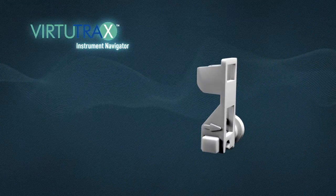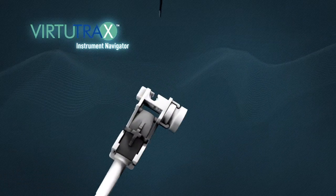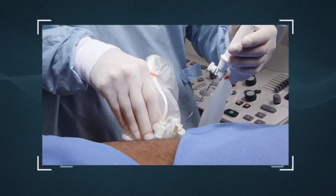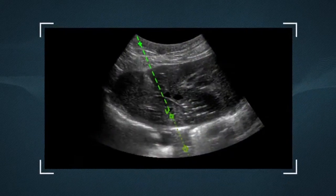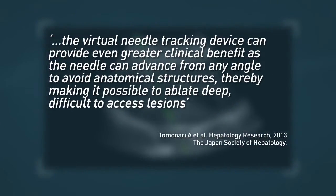In addition to E-Trax, Civco's Virtutrax guidance system turns any rigid, off-the-shelf instrument into a virtually-tracked device, ideally suited for ablation treatments and larger-gauge core biopsy procedures. In clinical studies, E-Trax and Virtutrax have been utilized for both in-plane and out-of-plane procedures, and are suitable for a number of applications in combination with appropriate devices.